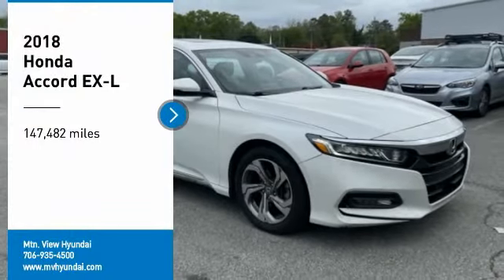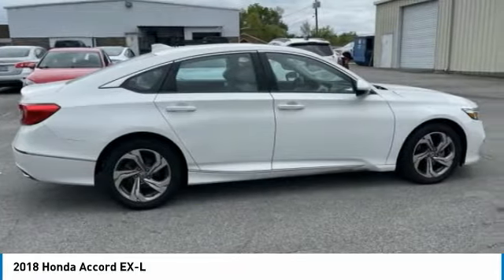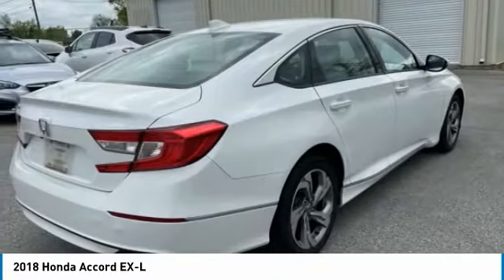Take a ride in the 2018 Accord. Ingeniously simple, yet overflowing with luxury and technological creativity. All that and more in the Accord.